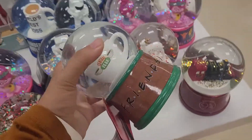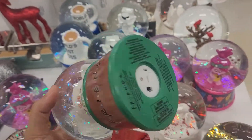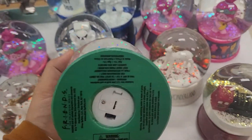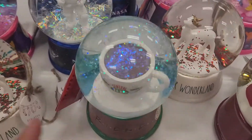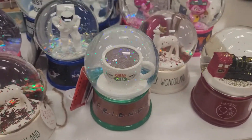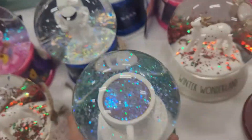This one is a Friends one — it's Central Perk. It has a little thing on it so it lights up. Let me try to turn it on and see what it does. Yeah, it just lights up. You can't really see it on camera but there's like a blue and green light going on and off, but it's not that noticeable.